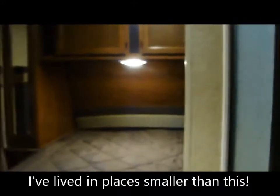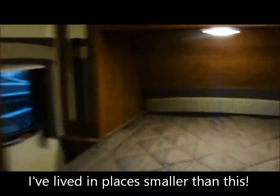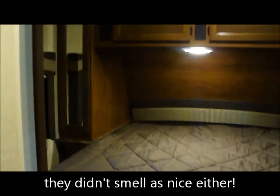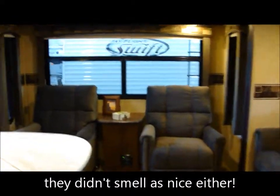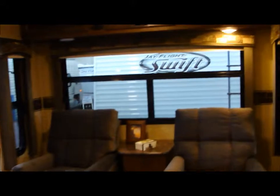I'm going to go ahead and take a look at the inside of a trailer here. They can sure pack a lot of stuff in a small amount of space. Got that new trailer smell.